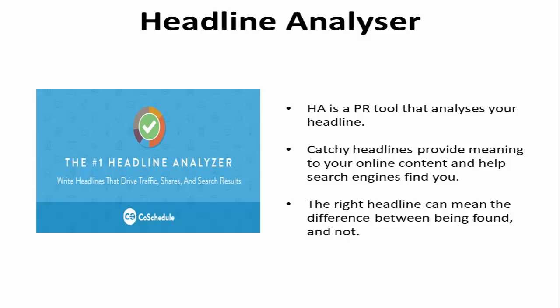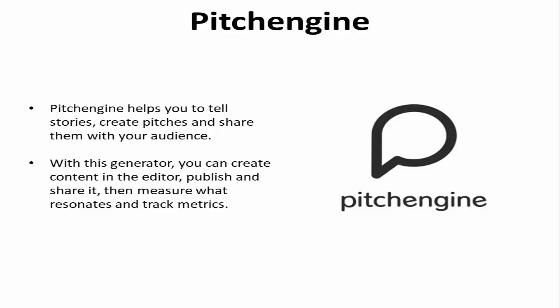Pitch Engine helps you tell stories. Create pitches and share them with your audience. With this generator, you can create content in the editor, publish it and share it, then measure what resonates and track metrics.